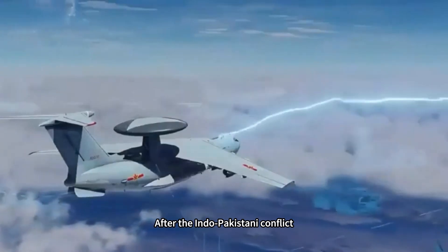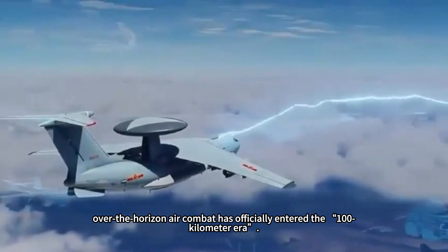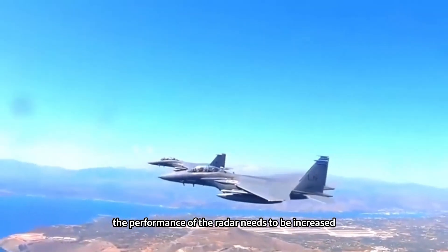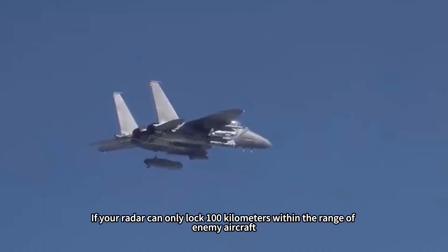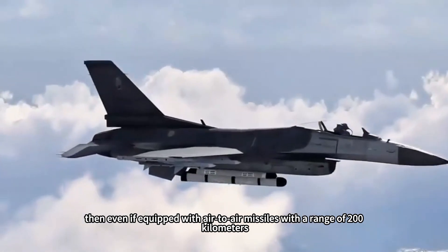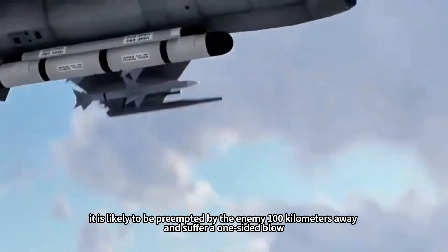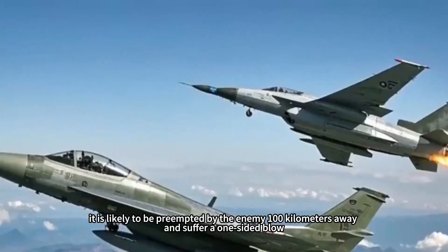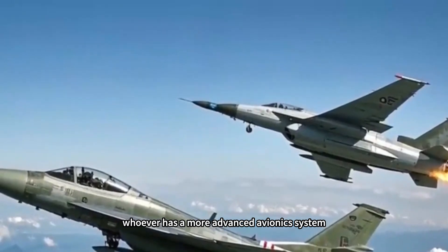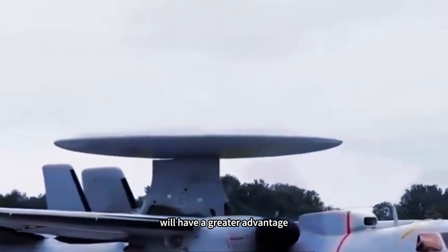After the Indo-Pakistani conflict, over-the-horizon air combat has officially entered the 100-kilometer era. As combat distance continues to lengthen, radar performance must increase. If your radar can only lock enemy aircraft within 100 kilometers, then even if equipped with air-to-air missiles with a range of 200 kilometers, it is difficult to hit the target — you are likely to be preempted by the enemy at 100 kilometers away. In future air combat, whoever has a more advanced avionics system, especially stronger radar detection capability, will have a greater advantage.